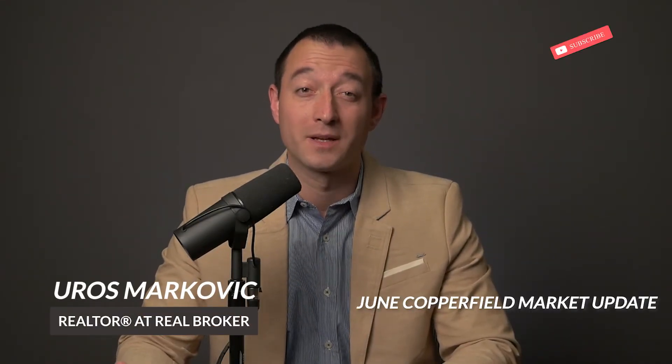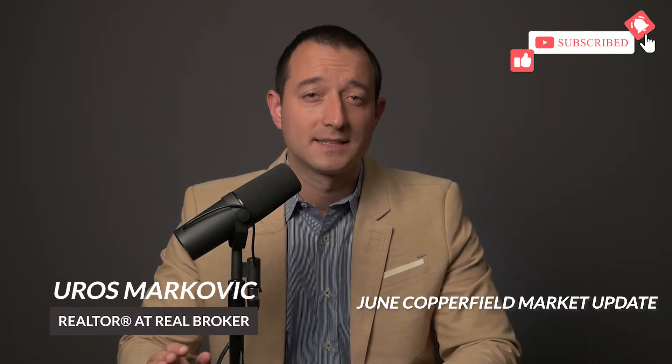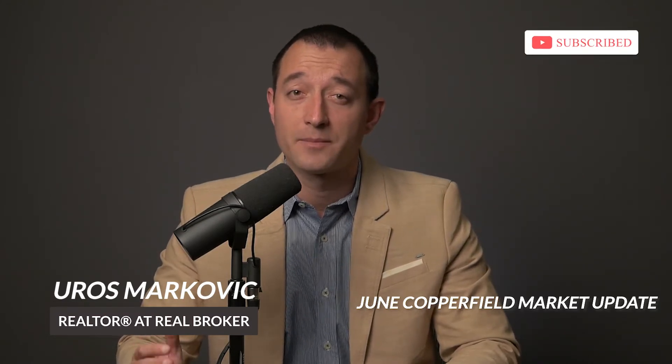Hello everyone, welcome to June Copperfield Market Update. I'm Eurus Markovic and like we did last month, I will start with an overview, dive deeper into each property type from detached to apartments, and in the end I will give my tips to buyers and sellers.